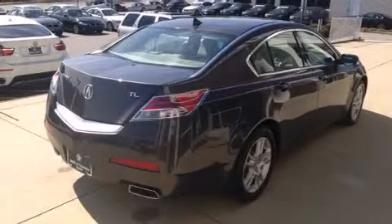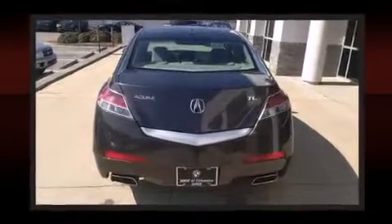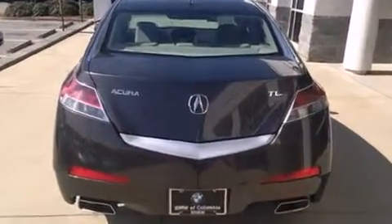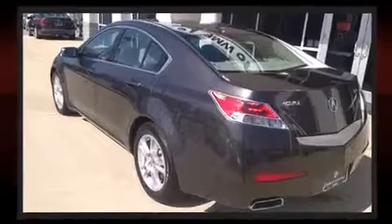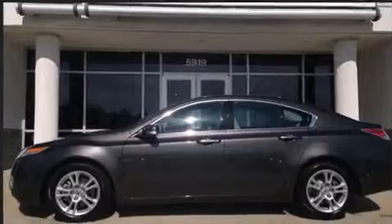Acura infused the interior with top-shelf amenities such as delay-off headlights, a tachometer, an automatic dimming rear-view mirror, automatic temperature control, power moonroof, remote keyless entry, and power front seats.